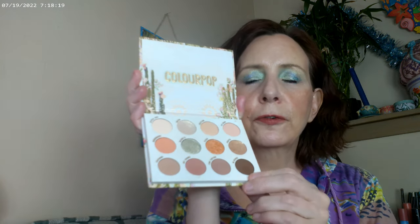ColourPop has some wonderful options — Clearly in Love and Coast is Clear definitely have a summer feel to them. And the Shell palette is also great for summertime. Wild Nothing by ColourPop is available at Ulta, while the others are available on the ColourPop website. Wild Nothing is a really good palette for spring and summer.